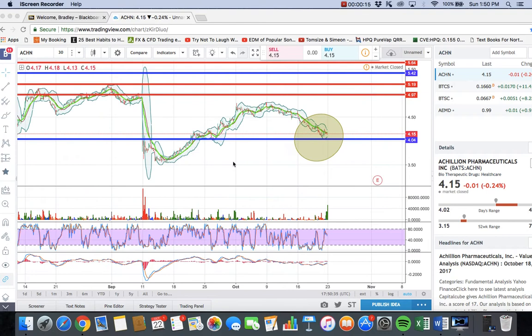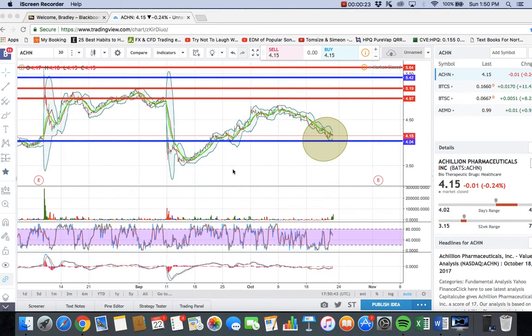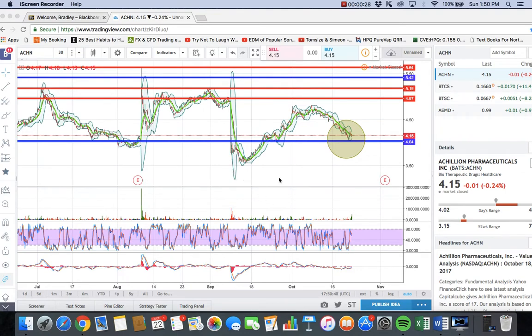The first trade I want to get into is ACHN — it's a pharmaceutical company. They have millions and millions of dollars in assets over their liabilities, so the fundamental aspect is not horrible compared to a lot of OTCs and NASDAQ stocks around this price range. It's valued at a decent price. I wouldn't say amazing, but the fundamentals are not terrible — they do have some good qualities if you go in depth and look at it.